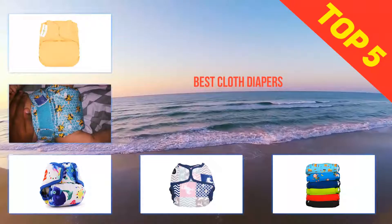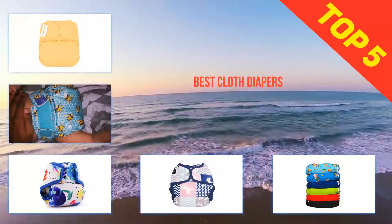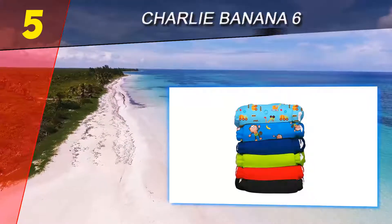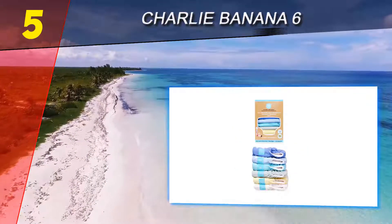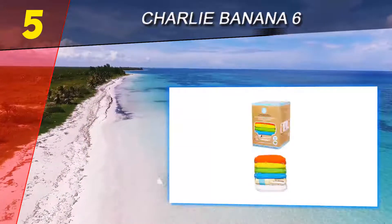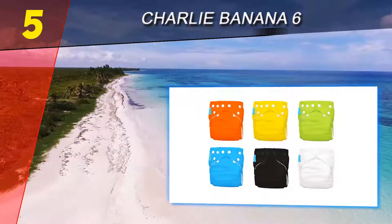Here we present the top five best cloth diapers. Starting at number five, Charlie Banana Six. These premium diapers feature organic cotton design to ensure your baby has fewer diaper rashes. The versatility of these diapers marks them out from the rest.